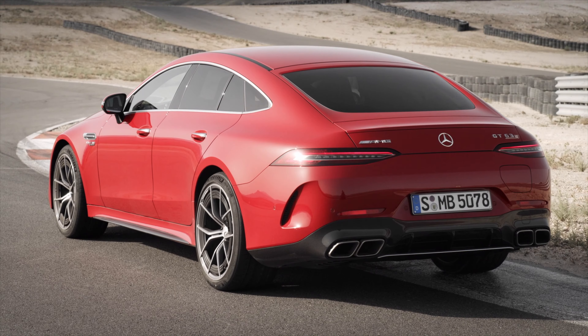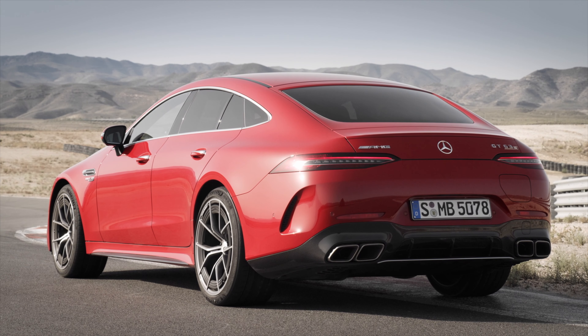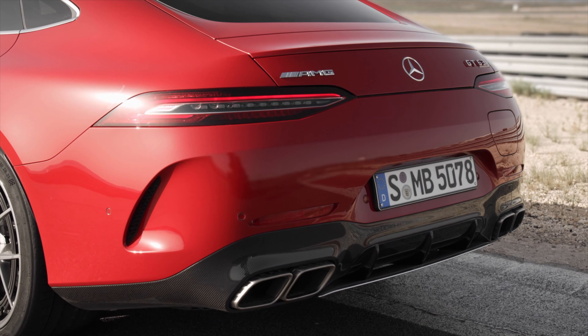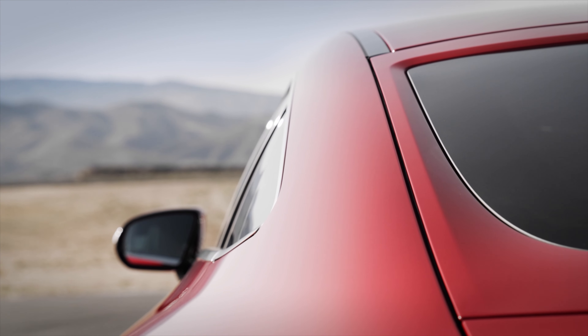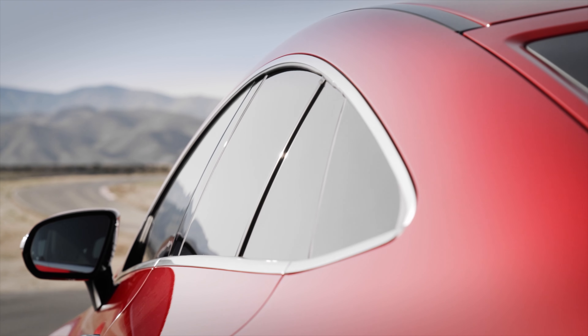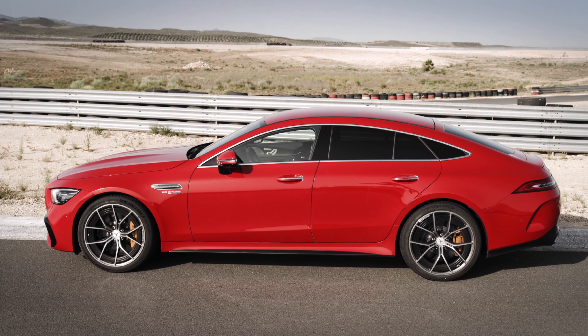The combination of a 4.0L V8 biturbo engine and an electric motor generates a system output of 620 kW or 843 horsepower and a maximum system torque of more than 1,400 Nm. The electric drive's immediate response at the rear axle, rapid torque build-up, and improved weight distribution make for a new, highly dynamic driving experience.